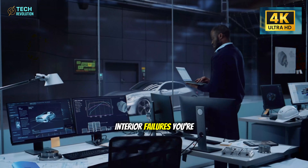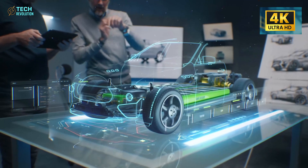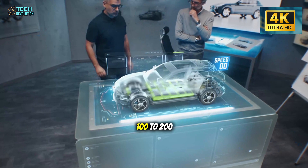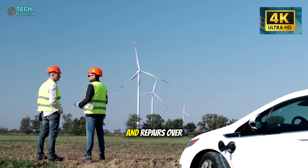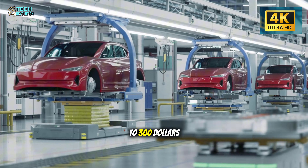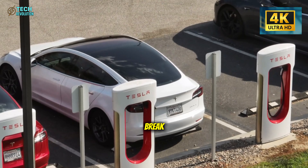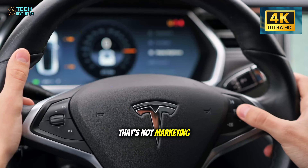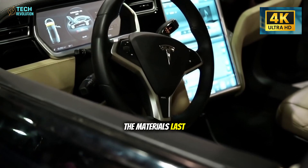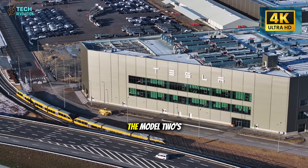Here's the calculation that matters. If these changes eliminate just one-third of those common interior failures, you're avoiding 0.3 to 0.5 unplanned service visits per year. Each visit costs $100 to $200 in time and repairs. Over three years, you're saving $150 to $300 annually just by owning a car with fewer things to break. That's not marketing — that's math.